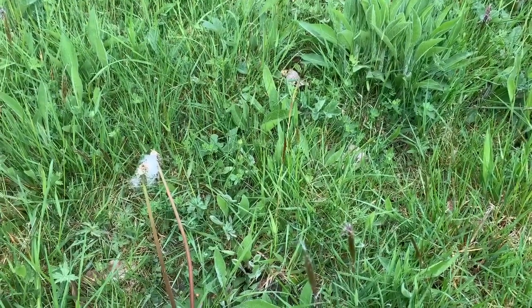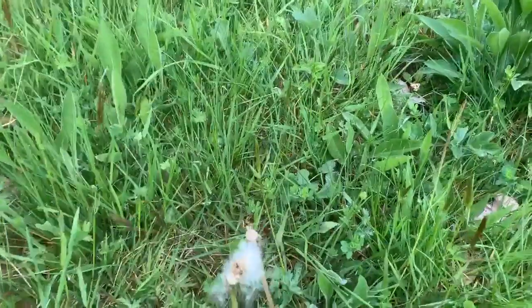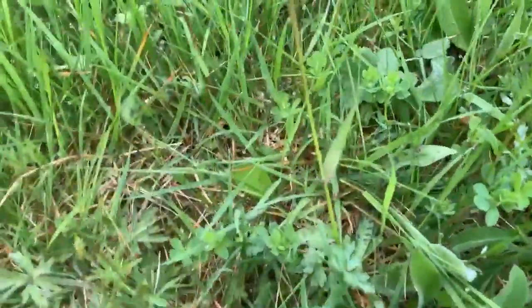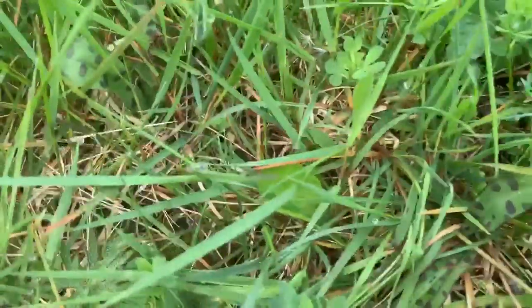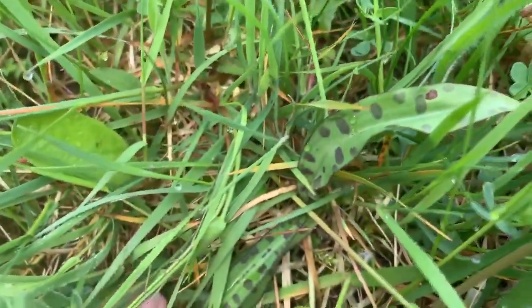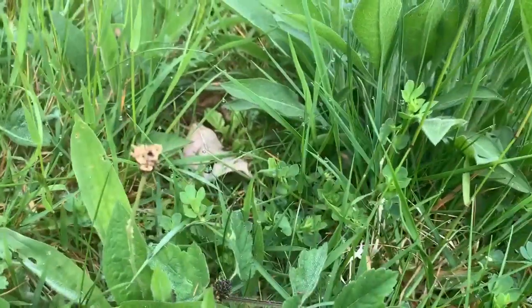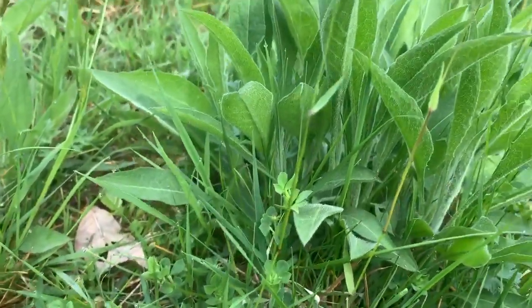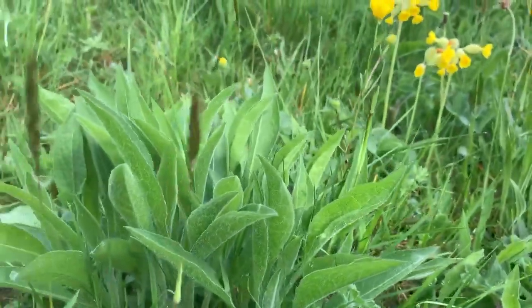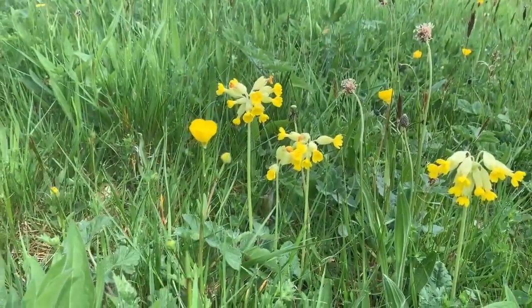In terms of numbers of species, these hay meadows are very, very biodiverse. You can see here there's a tiny early purple orchid, and you've got these black knapweed, you've got the punk-haired sweet vernal grass, you've got cowslips.